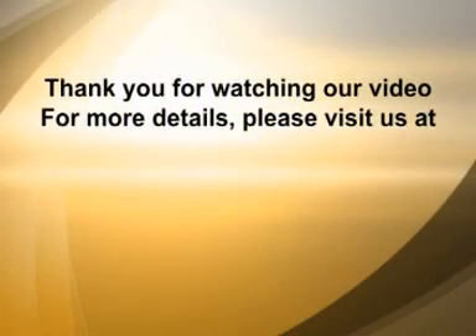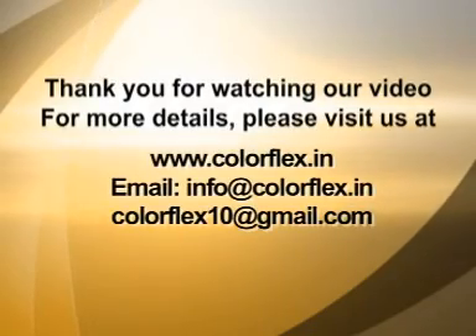For more details, please visit us at www.colourflex.in